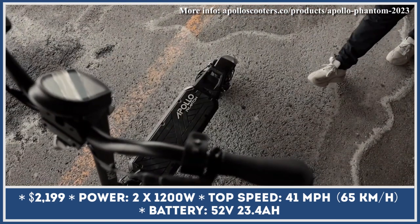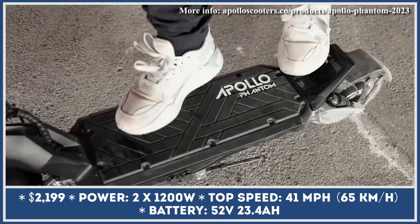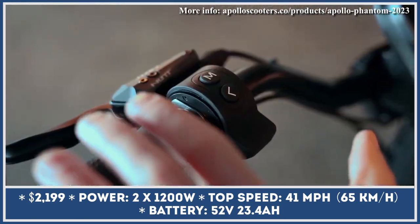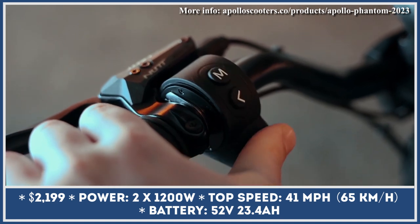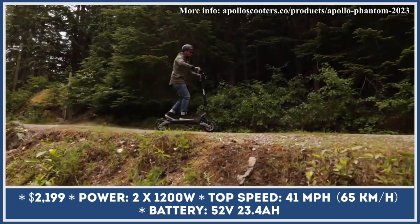The admirers of Apollo Scooter Company would be delighted to find out the upgrades that are coming to the Apollo Phantom model. The 2023 version of this dual-motor electric scooter focuses on improving the overall riding experience and gives better control over the powertrain output.